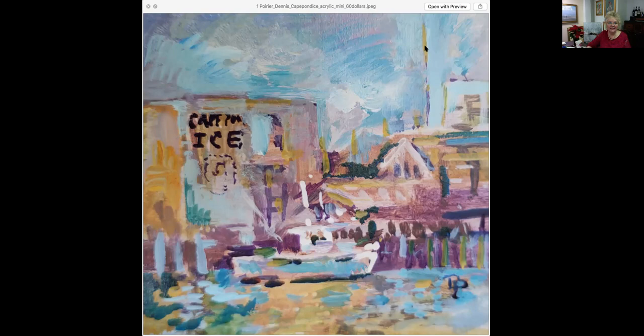This here is called Cold Light at the Farm. It is 8 by 12. It's an oil painting and is priced at $800. He does such a wonderful job with whites and all the pastels in here. This is a really lovely painting. I really feel that impressionist work should be viewed from a distance. A way to look at it — if you just squint at the screen, you'll see the colors and the brush strokes start to merge together, and it's really how you would view the painting if you were standing back from it.